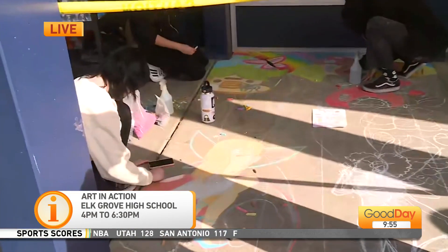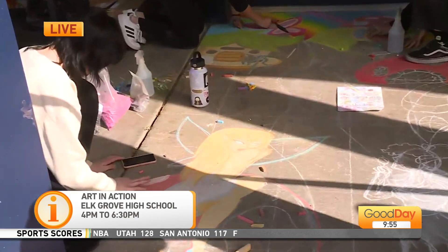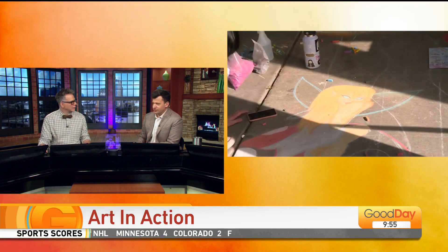Fun stuff, good job you guys! Jordan, thank you. We do chalk art in our backyard — I draw the same cartoon guy every single day, the only thing I can draw. And the thing is, normally that chalk art is kind of permanent, it stays for like months, but lately it's been washing out. Stick around, we've got more on the show.